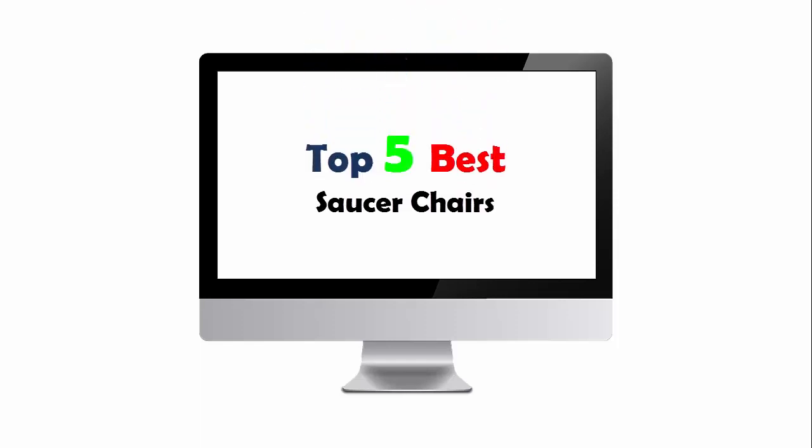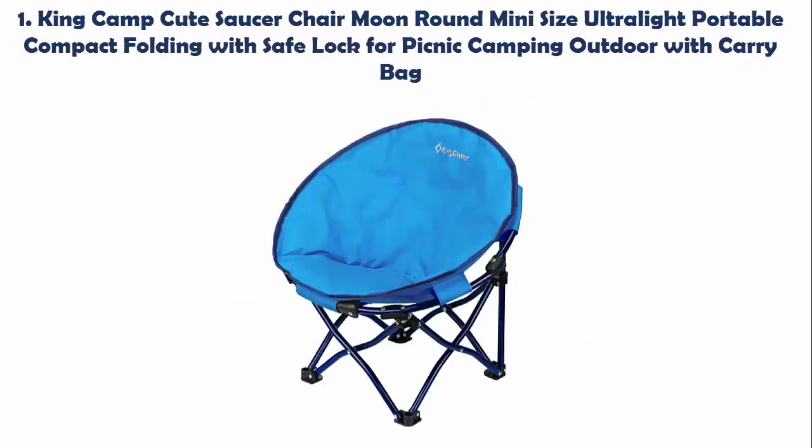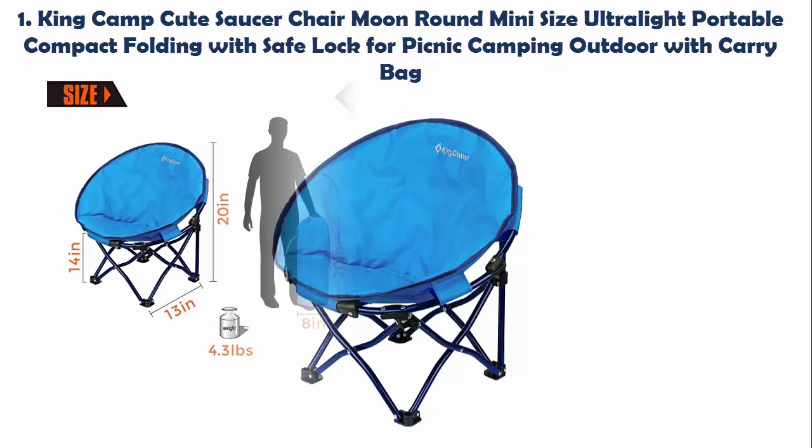Top 5 Best Saucer Chairs. Our list at number 1: King Camp Cute Saucer Chair Moon Round Mini Size Ultralight Portable Compact Folding with Safe Lock for Picnic Camping Outdoor, with Carry Bag.